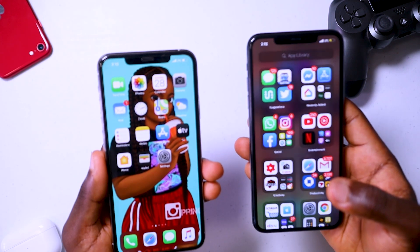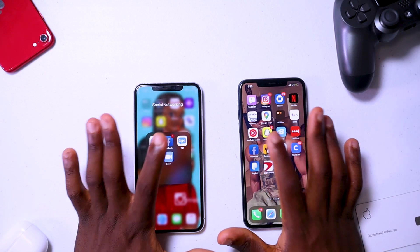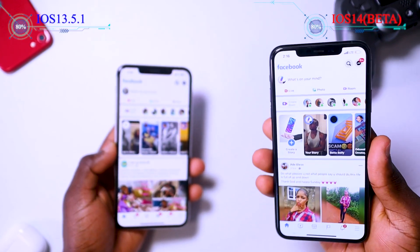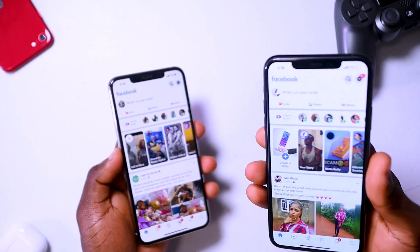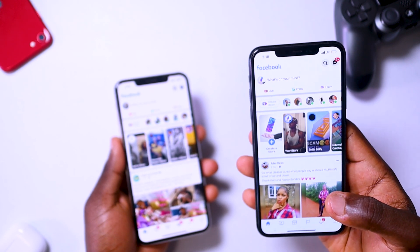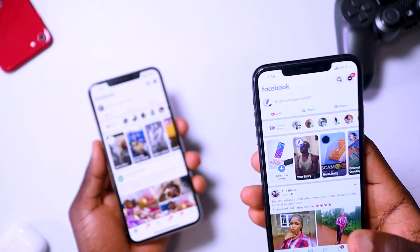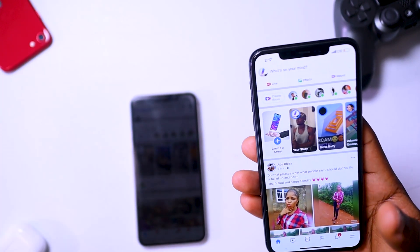Let's try a couple more apps before coming to a conclusion. Let's try Facebook. The one running on iOS 14 actually loaded Facebook a little bit faster than the one running on iOS 13. So it's possible iOS 14 makes your phone a little bit faster — you might not notice the speed difference in every app, but iOS 14 is going to make some apps run faster and your phone in general run faster than on iOS 13.